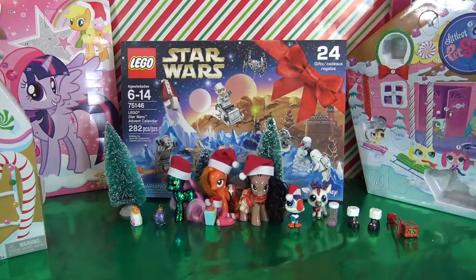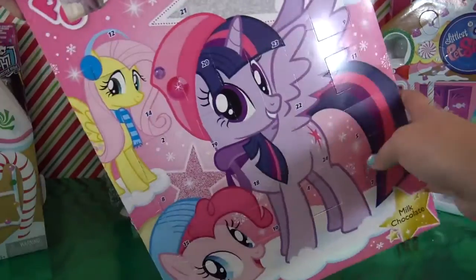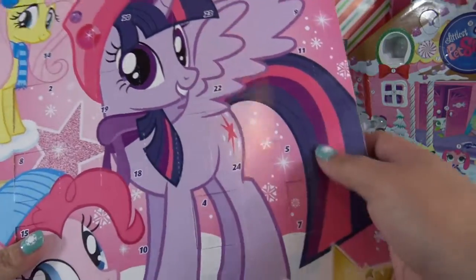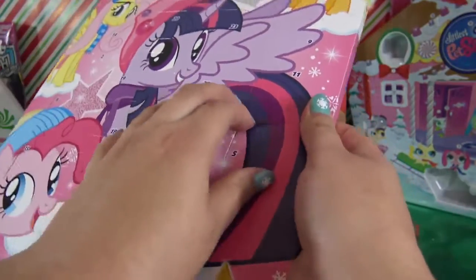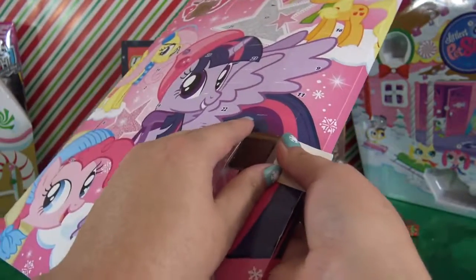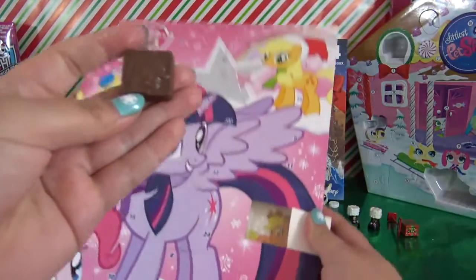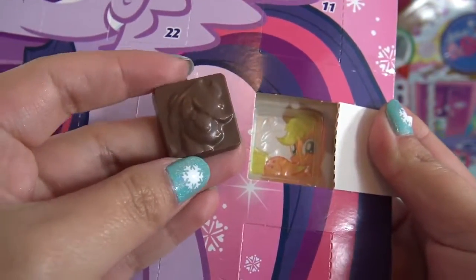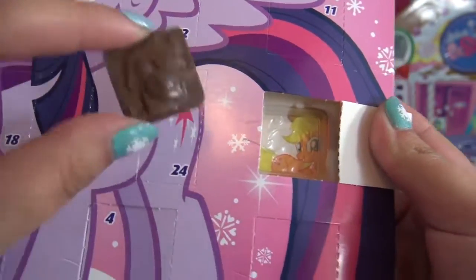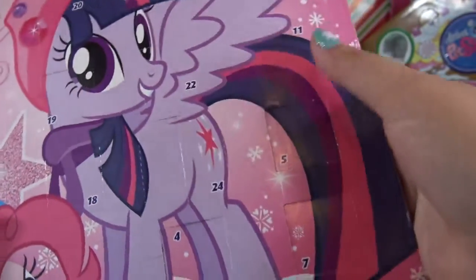Let's get started with the My Little Pony calendar. Door number five is right here in the corner. Let's open it up and see what chocolate goodie is waiting behind the door. It is Applejack! And there's even a little picture of Applejack there in the back. That is so cute. And a chocolate a day keeps the doctor away. Those chocolates are so delicious.